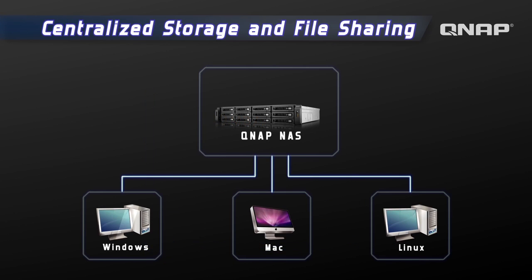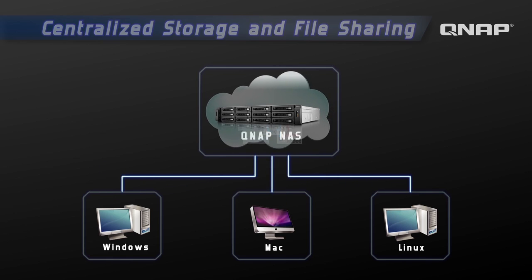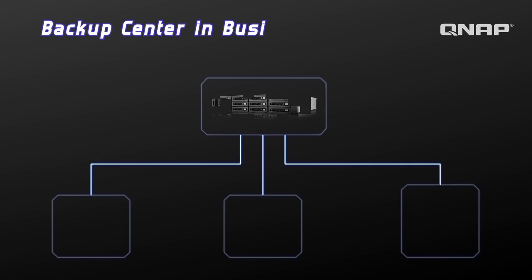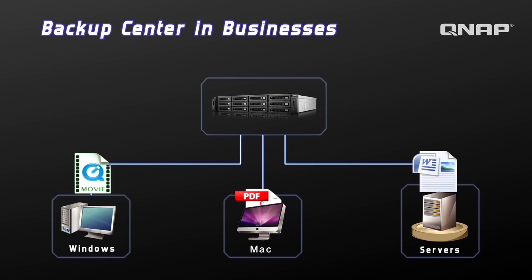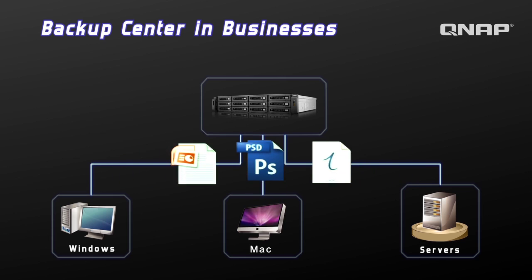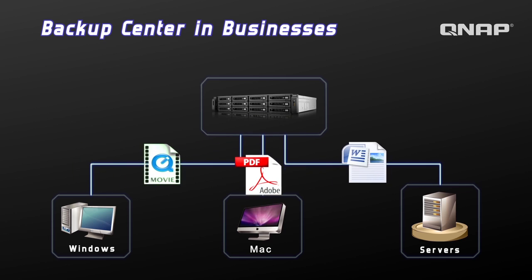The TSX-79 series is the perfect device as centralized storage for file sharing to cross-platform computers. A variety of business features with high reliability are included, such as data backup and disaster recovery.